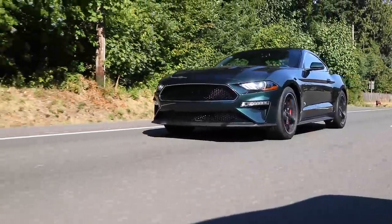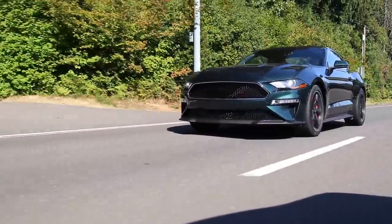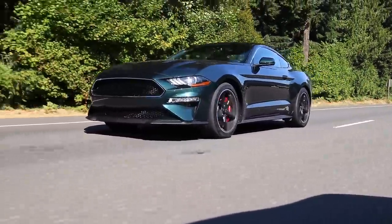But otherwise the Bullitt package is almost value for money. If you're wanting to get all of the bits and pieces, it's the same as a GT really with these options. It's actually about $300 cheaper if you get all the same stuff on a performance pack level one GT. So it just depends — not everyone wants the digital gauges and all the toys, but if you do and you can find one at MSRP, you can get one for about the same. They priced it well.